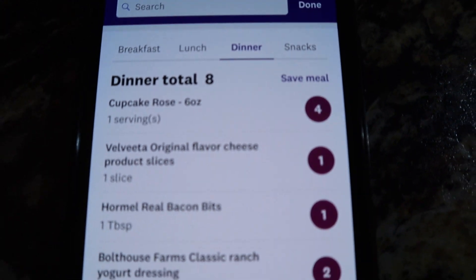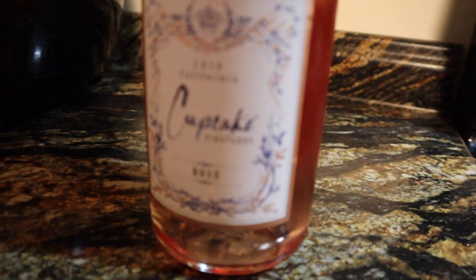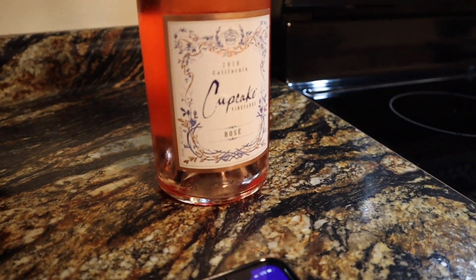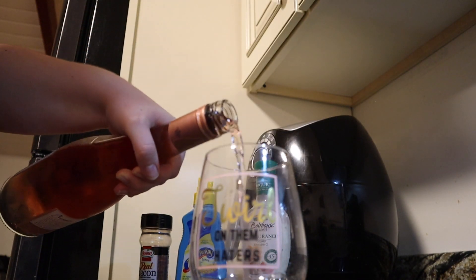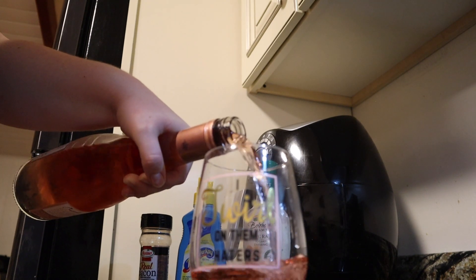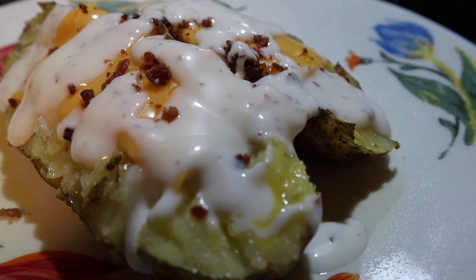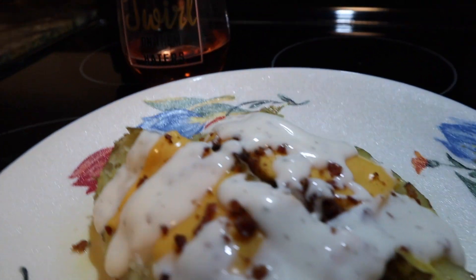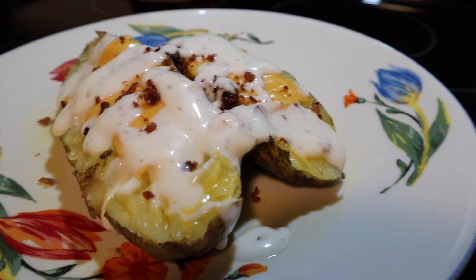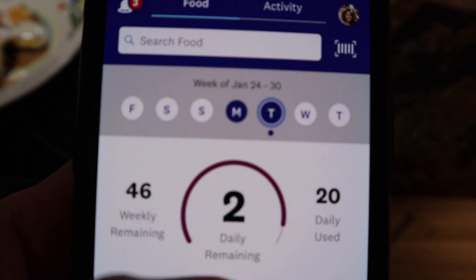I also have a bottle of Cupcake rosé wine — this was my first Cupcake wine, a friend gave it to me for my birthday. It is only four points for six ounces, which I thought was really good. If you have any suggestions for program-friendly low-point wines, please leave them in the comments. It's really nice to be able to treat yourself to a glass of wine after a long day, even if it's only Tuesday. So the total for dinner is only eight points — the potato is zero on Purple, which is one more reason I love it — and that leaves me with a blue dot and two points left for the day.